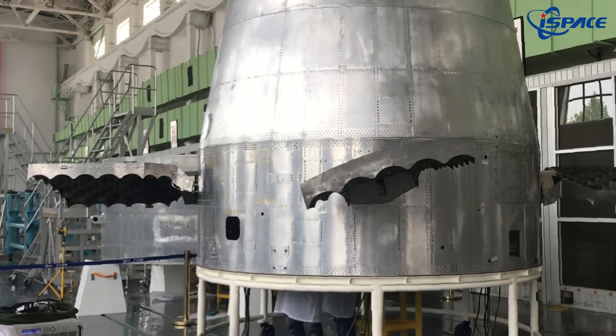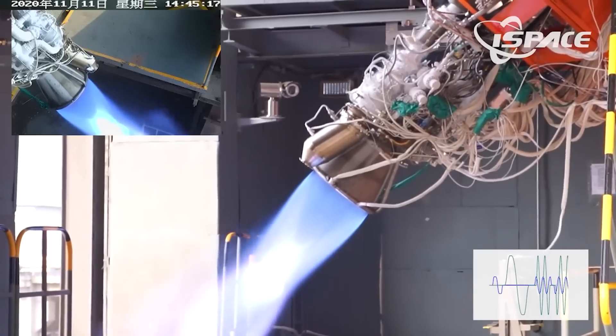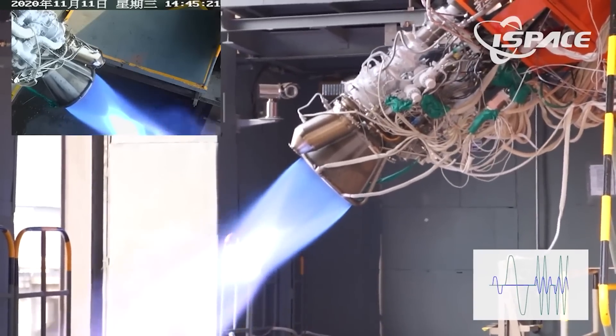The company has been very serious about reusability. We've seen over the years the design and testing of grid fins and landing legs, and the Jiuodian 1 engines were designed to be very significantly throttled and restartable, which is really what you're looking for to recover rockets.